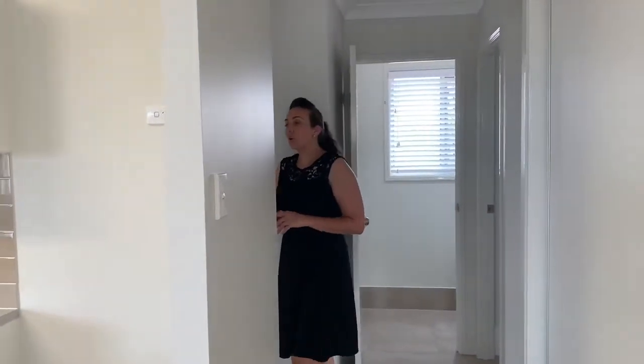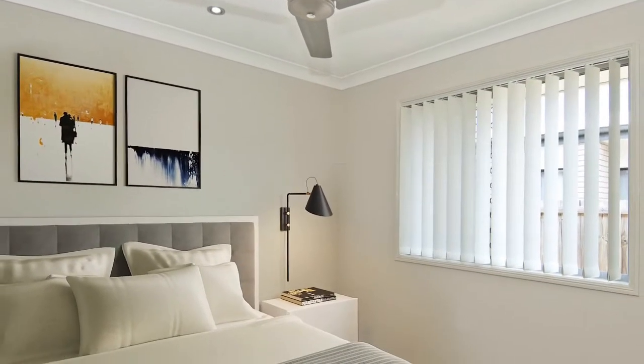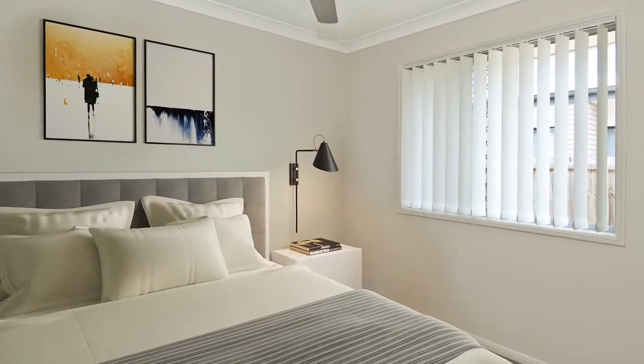Down in the hall we have the third bedroom, again with ceiling fan, built-in wardrobe, and brand new blinds, paint and flooring.